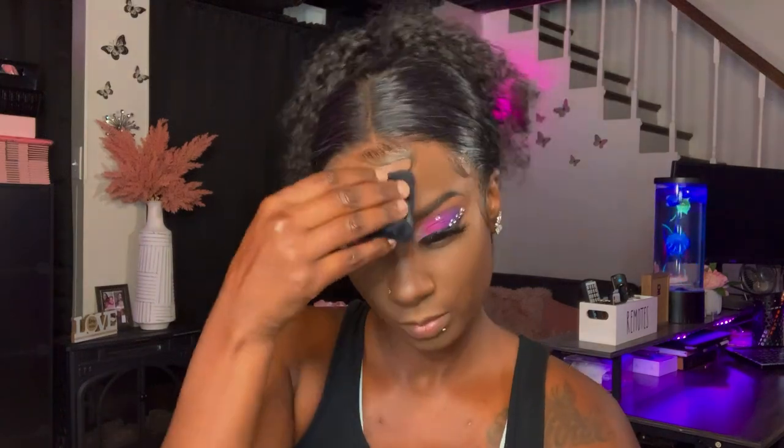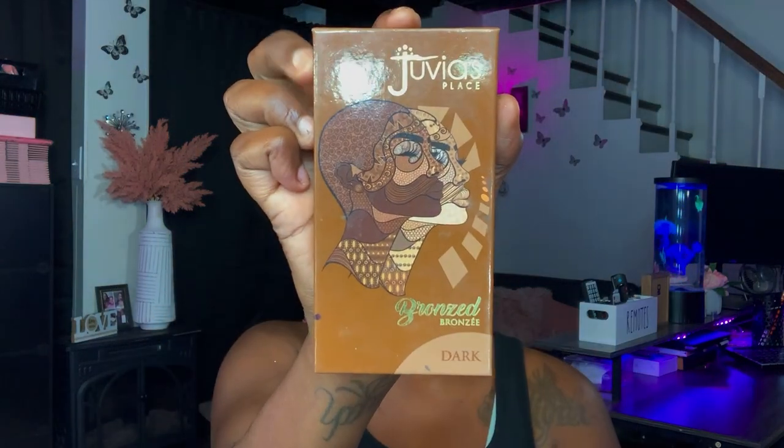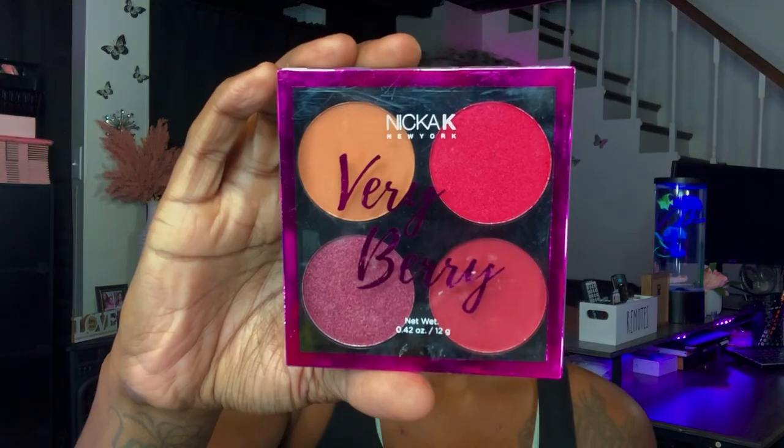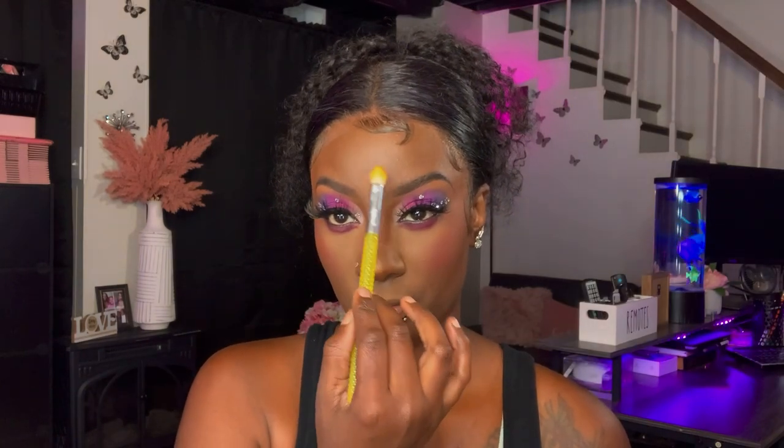To add a little bit of warmth back to my face, I'll be going in with the Juvias Place Bronze Palette and applying that to my cheek area. I'll also go in with the Nika K Very Berry Blush Palette and apply that to my cheekbones. Once I'm complete with that, I'll go back in with the Pink Crush Palette by Nika K and apply the gold shade as my highlight.